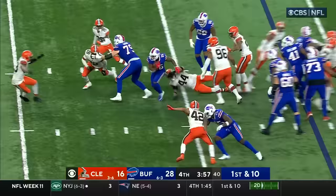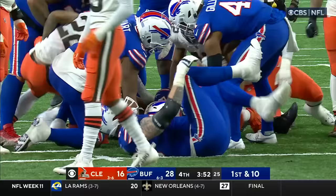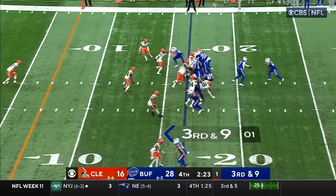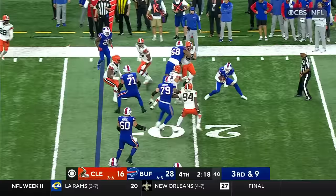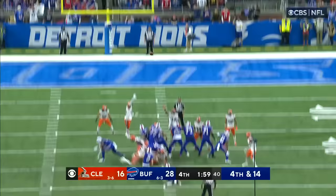Here's Singletary with some room up the middle, 20 yards and still going — a first down run. Third down and nine with the play clock down to three. Allen keeps it, fakes the throw, nowhere to go and wisely goes down. Bass hit six two years ago and Steve Christie also had six back in 1996. And there it is — field goal number six for Tyler Bass.